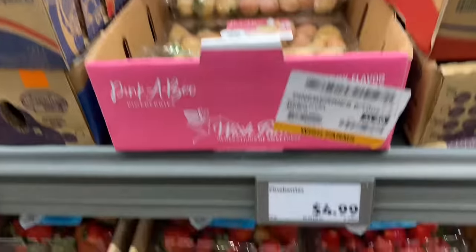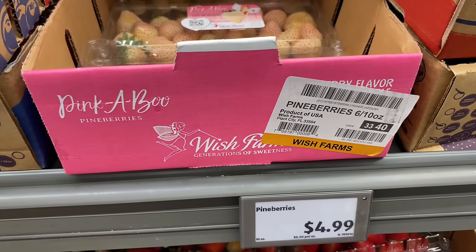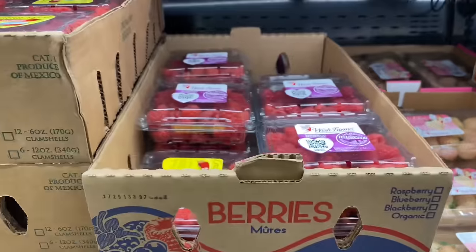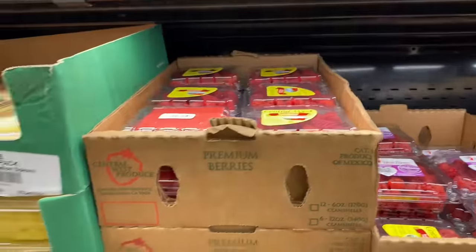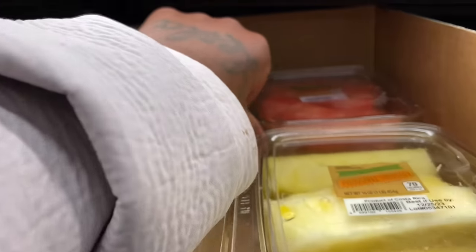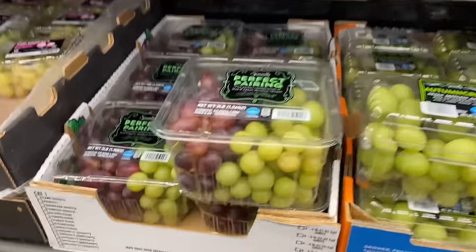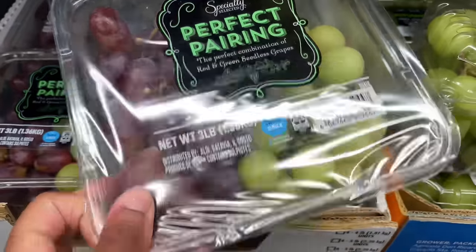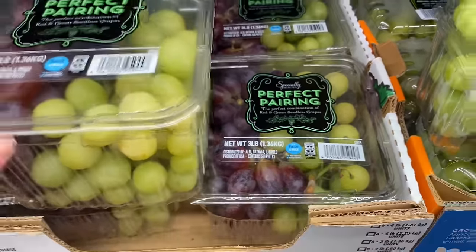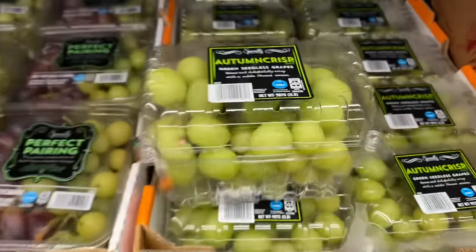Oh, they got the white strawberries — they're called pine berries. They're $4.99. And they got raspberries and pineapples. They got a watermelon. They got grapes right here — I like how they have their grapes mixed like this. It's cute, but I don't want to get any. These grapes are just too big.